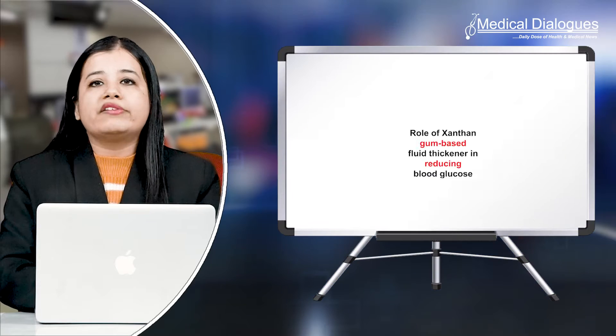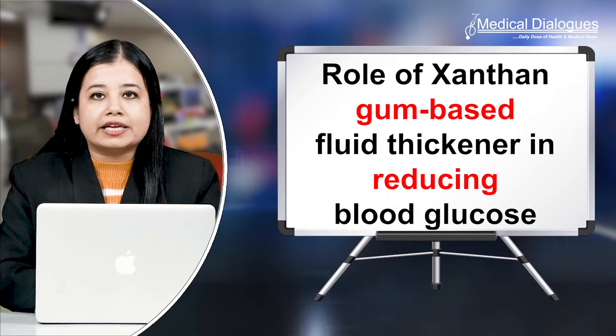Hello and welcome to Medical Dialogues, your daily dose of health and medical news. I'm Mr. Zaman and today I'm going to talk about the role of Xanthan gum-based fluid thickener in reducing blood glucose.